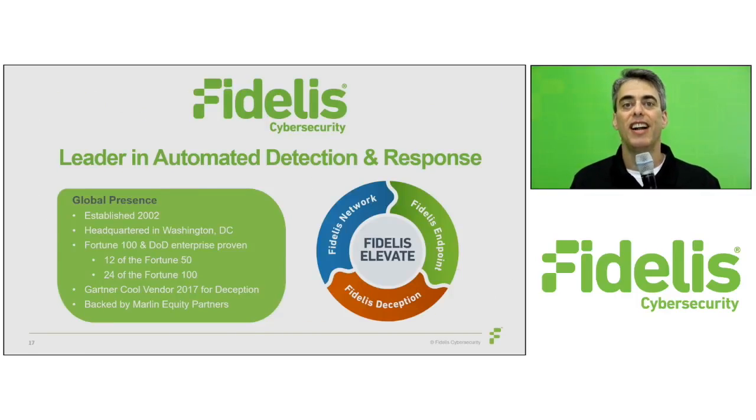Fidelis provides accuracy, clarity, and certainty for organizations concerned with delivery of actual threat detection and response, coupled with data protection and compliance, all in a single unified platform. Fidelis cybersecurity solutions are scalable, enterprise ready, and trusted to protect the data and networks of some of the world's largest organizations, including 12 of the Fortune 50 and 24 of the Fortune 100. Thank you.